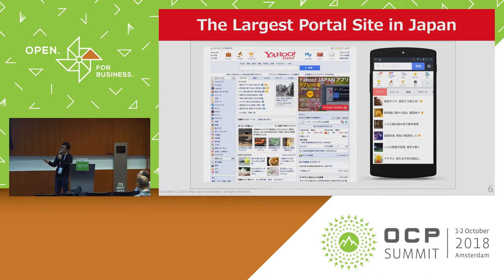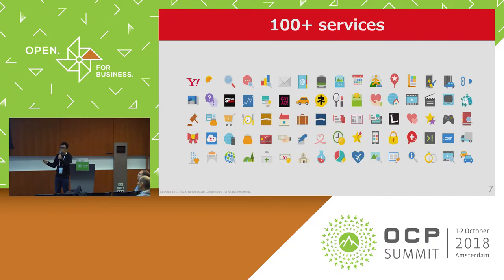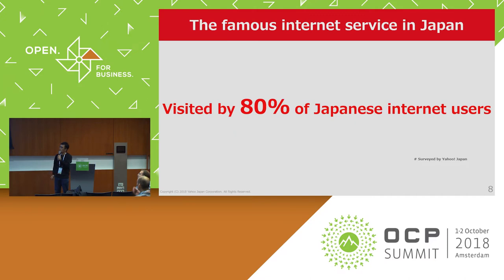This is our portal site. Yahoo! Japan is a famous portal site in the Japan market. Our portal site design for desktop and smartphone looks like this. We have more than 100 services on desktop and smartphone environments, and we are the number one application publisher for smartphone applications in Japan. Yahoo! Japan services are visited by 80% of Japanese internet users.